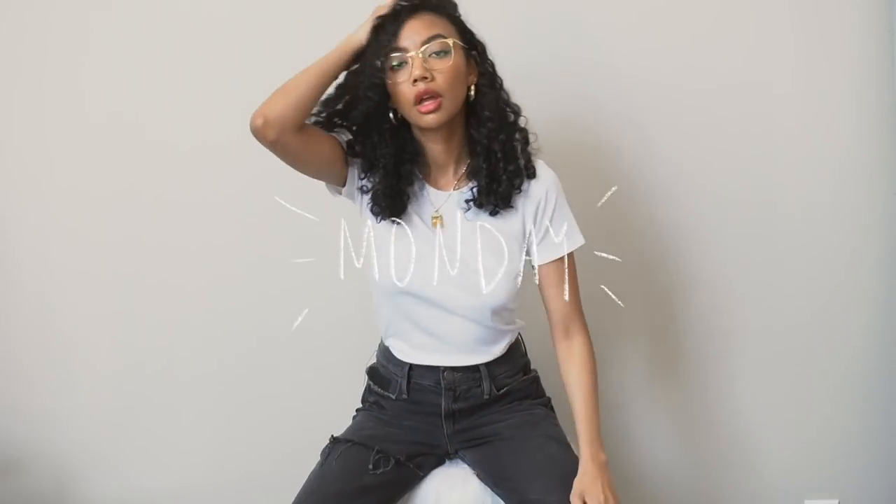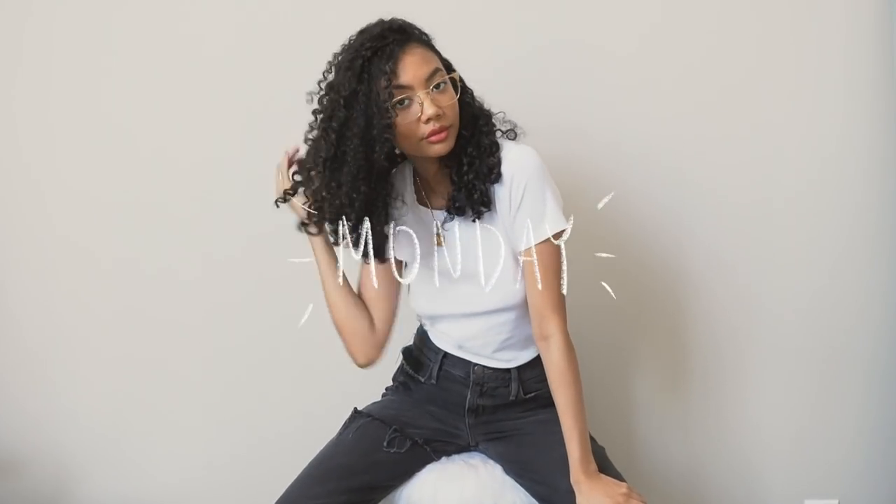If you wear something that's too comfortable, trust me when I say you will get nothing done. So here are a bunch of comfortable but still put-together work from home outfits. I'm giving you one outfit for every day of the work week, so let's start.